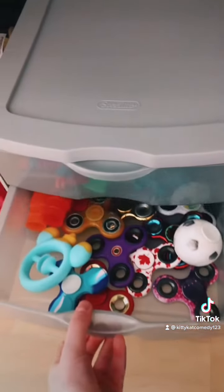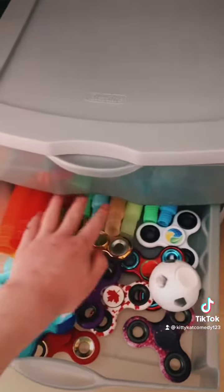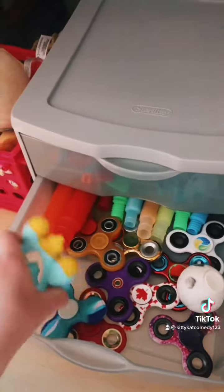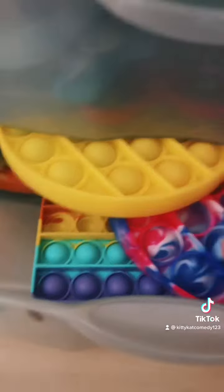In this section, there is just a bunch of fidget spinners, pop tubes, mini pop tubes, and a snapper. At the bottom, it's kind of hard to open, but it's just a bunch of poppets packed in there.